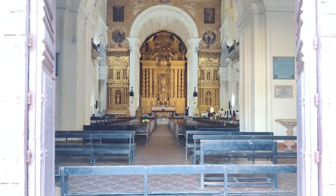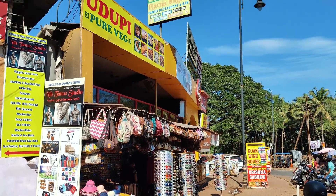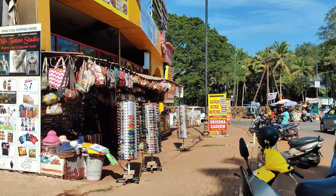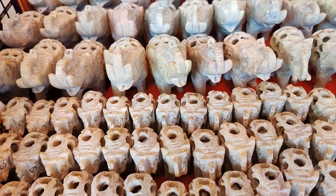Outside the basilica compound, you can do some shopping at the Goa shopping center and you can find a couple of restaurants where you can enjoy your meals. You can also purchase some amazing souvenirs here, so do check it out if you visit.